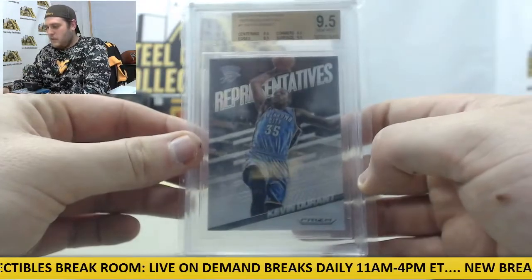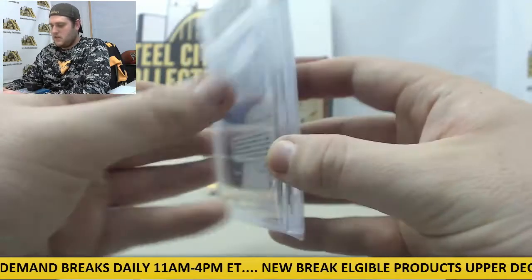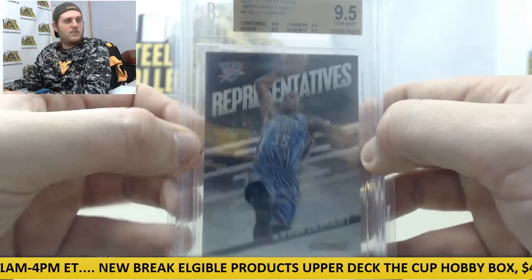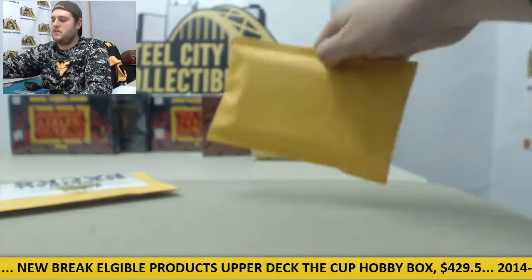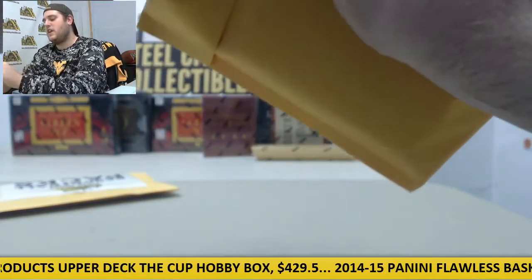Representatives, 2014-15 Panini Prism Representatives, Kevin Durant. 9.5 Gem Mint. It's only $19.95, so not a huge investment. You can get some nice stuff coming out if you get an auto.